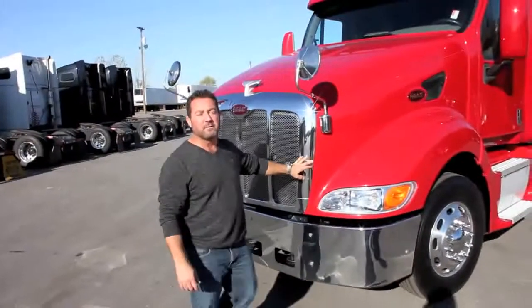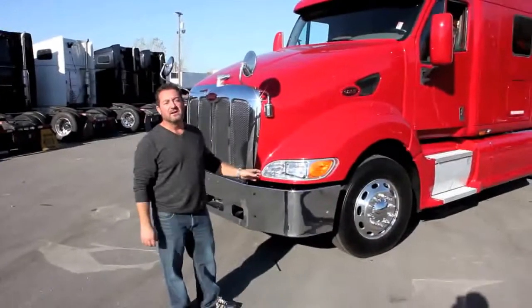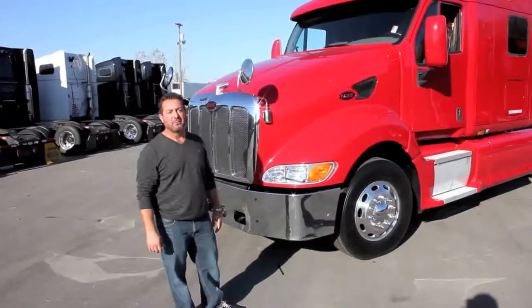This truck's got a Caterpillar engine in it, big 430 horsepower, 10-speed manual transmission. Being a 2008, it's going to have the '07 compliant, clean air, CARB compliant engine, so you can get out to California in it — no problems there.